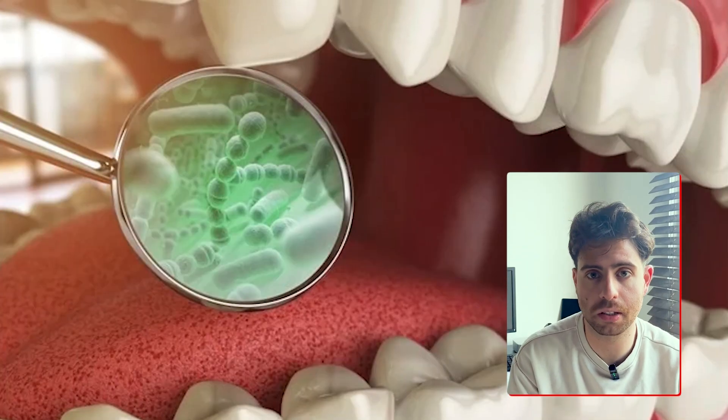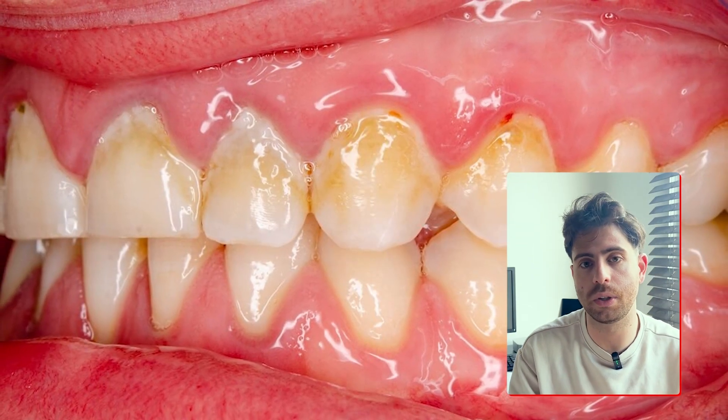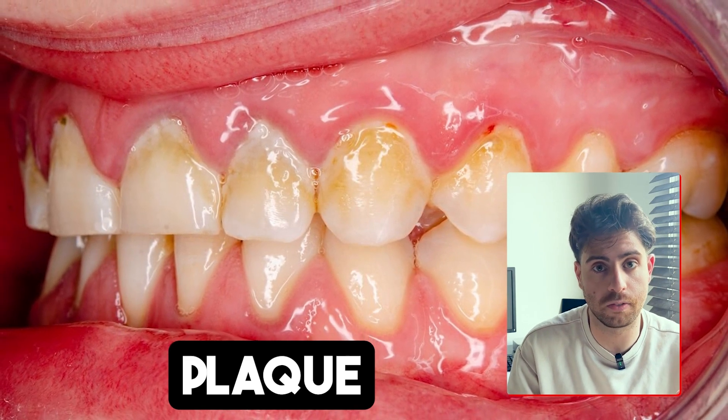Your mouth is full of bacteria, both good and bad. When you eat, especially carbs or sugar, bacteria feed on these leftovers and create a sticky film called plaque. Plaque builds up around your teeth and your gums every single day, even a few hours after brushing.